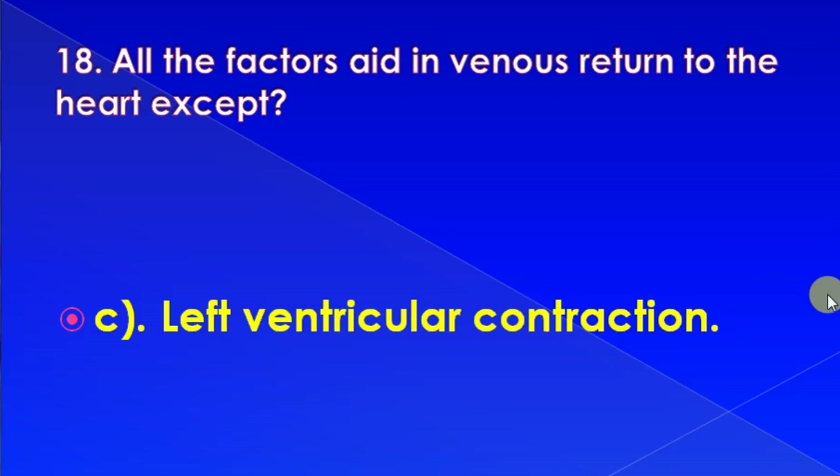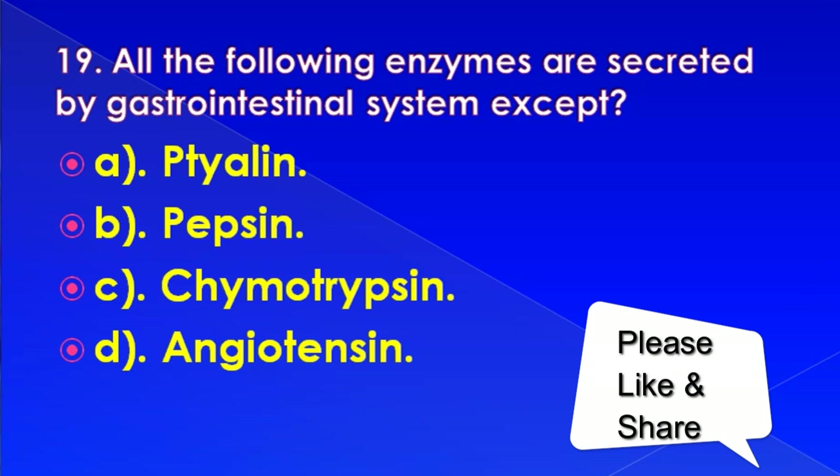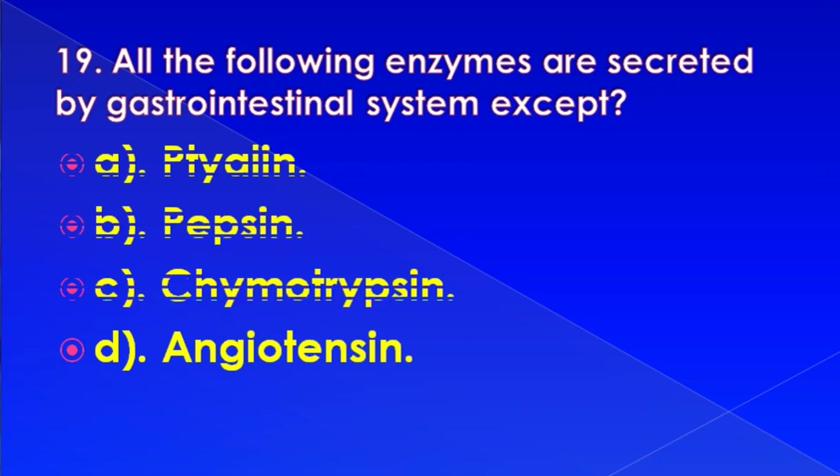All the following enzymes are secreted by the gastrointestinal system except: Ptyalin, Pepsin, Chymotrypsin, or Angiotensin. Correct answer is: Angiotensin.